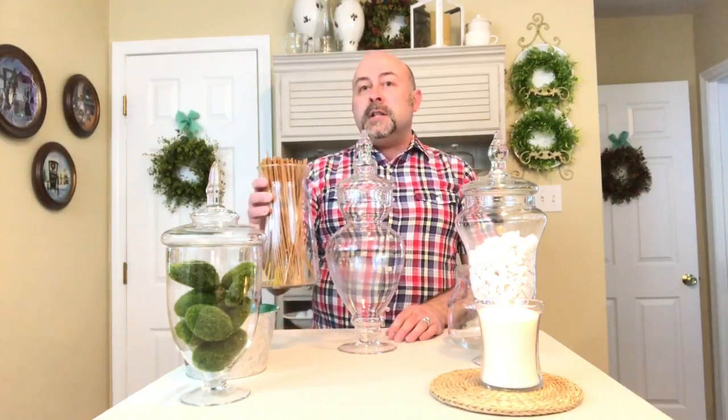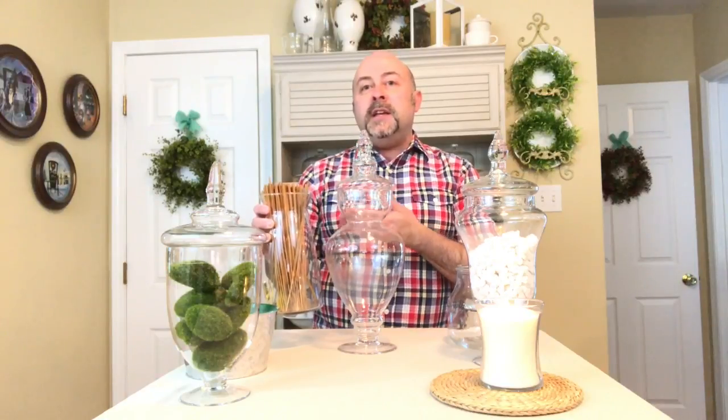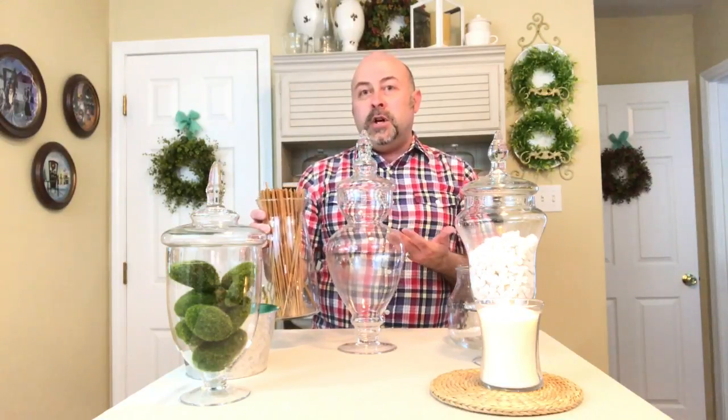Lastly, for my taller apothecary jar, I'm actually going to use varying colors of incense. This is a really natural element that I think oftentimes gets overlooked. It looks absolutely beautiful in a jar and it's completely unique.